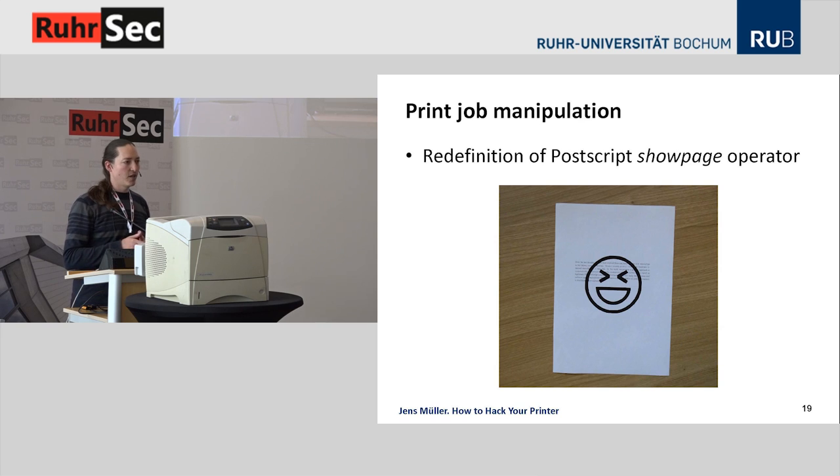Here's one of my favorites: manipulating other users' print jobs. One way is to override the showpage operator in the PostScript programming language. PostScript consists of about 400 operators for stack manipulation, graphics manipulation, and so on. The showpage operator is contained on every page in every document to actually put that page on paper. You can practically override constructs of the PostScript language for subsequent print jobs, and therefore the attacker can execute her own code when the showpage operator is called, for example to overlay arbitrary graphics.